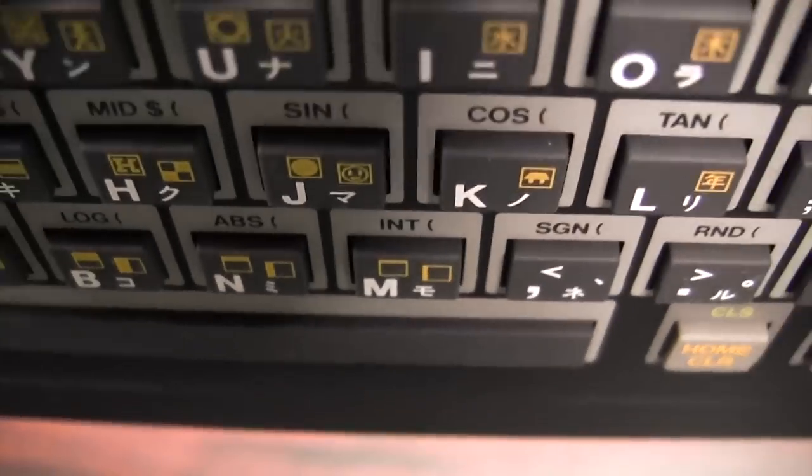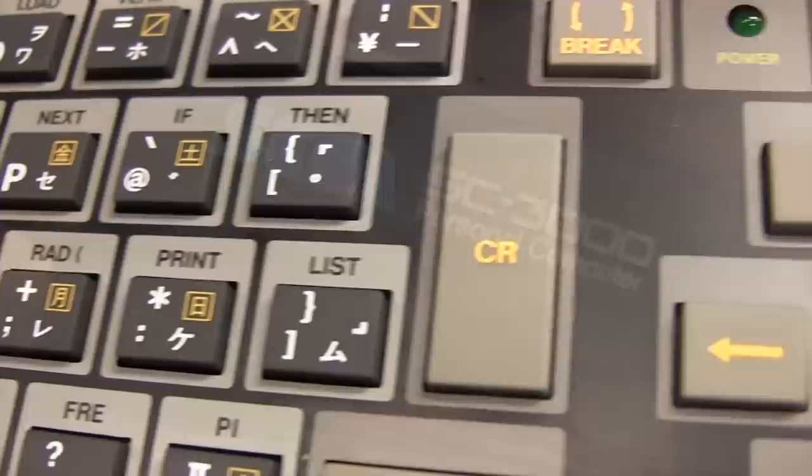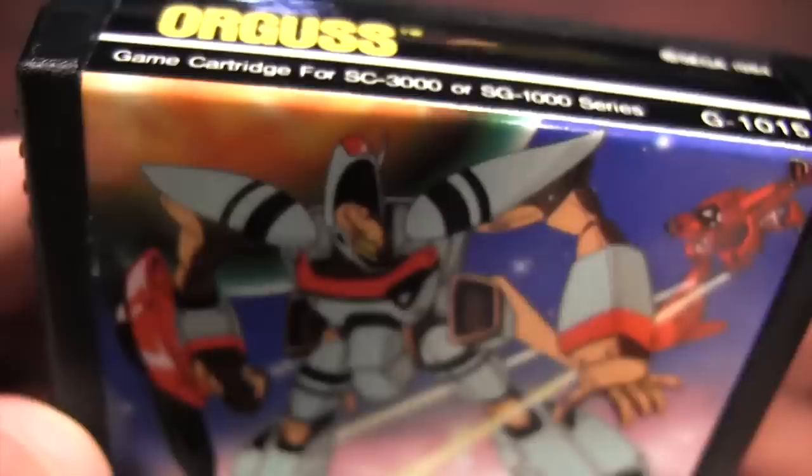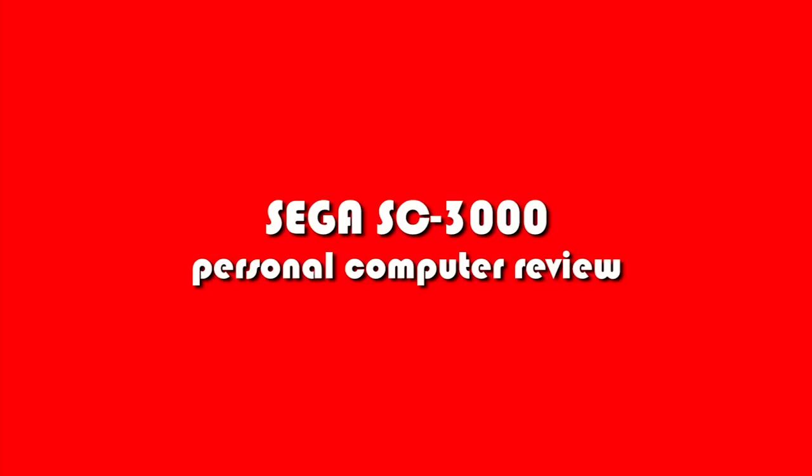Banished from Earth — Classic Game Room broadcasts from the Intergalactic Space Arcade on its never-ending mission to review everything. Welcome to a special Classic Game Room, because today I'm looking at a Sega computer.